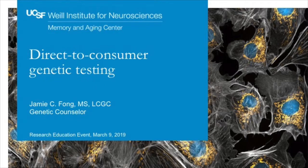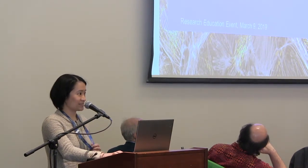I just want to thank everyone for coming in on a Saturday, on a rainy Saturday at that, and thank you to Harley, Dr. Rosen, and Dr. Miller for the invitation to come and speak to you all. I'm Jamie Fong. I am a genetic counselor at the Memory and Aging Center, and I'm going to talk to you today about direct-to-consumer genetic testing.